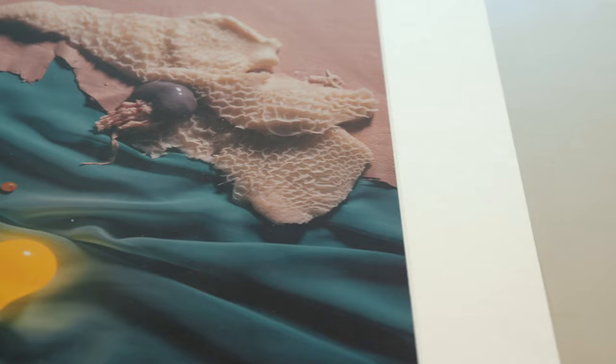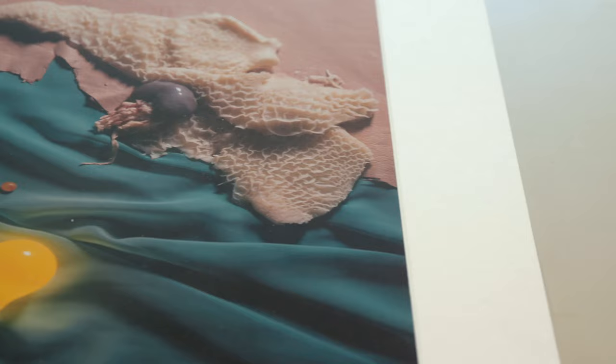There has been a recent resurgence of interest in Polaroid cameras, film, and the overall aesthetic. A new generation are being introduced to the wonder of taking a photograph and relatively instantaneously holding that material, tactile photograph in your hand.